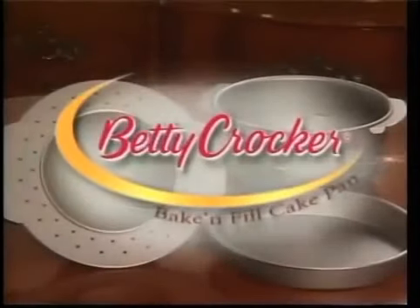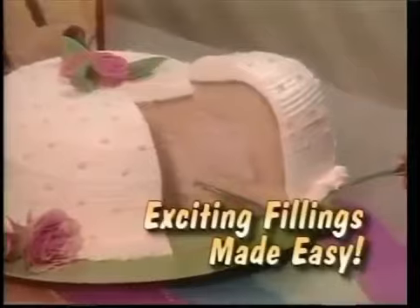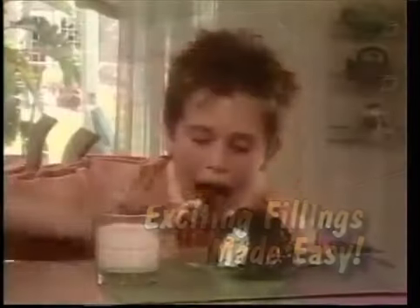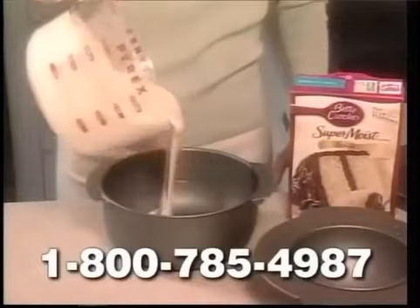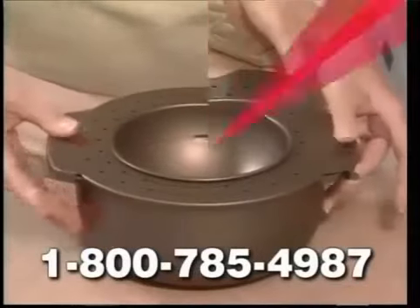Introducing the Betty Crocker Bacon Fill. It lets you prepare a cake with all kinds of delicious fillings — your child's favorite ice cream, delectable gelatin, even fresh fruit. The secret is these three separate sections. Just pour in your favorite Betty Crocker cake mix and lock on this inner chamber.